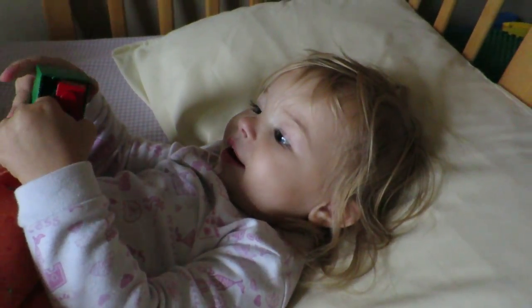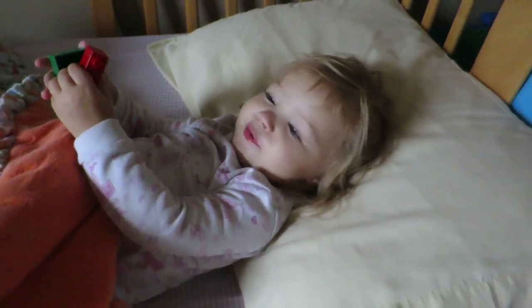Are you in Cubby's bed? Good morning. Good morning. You said that really well.